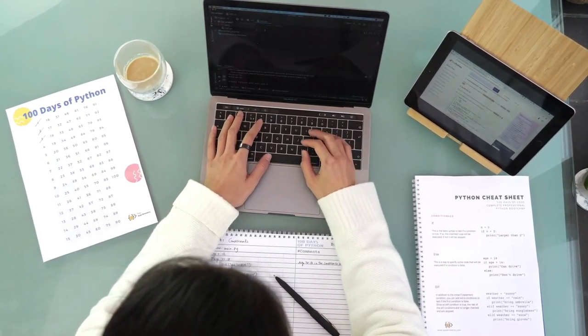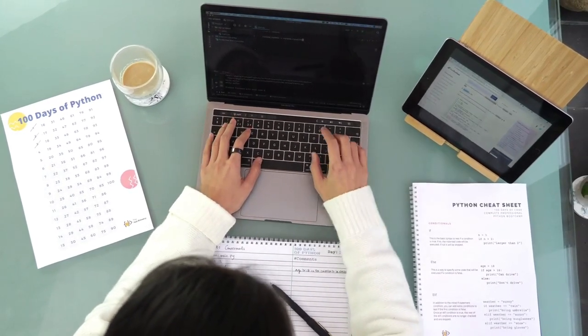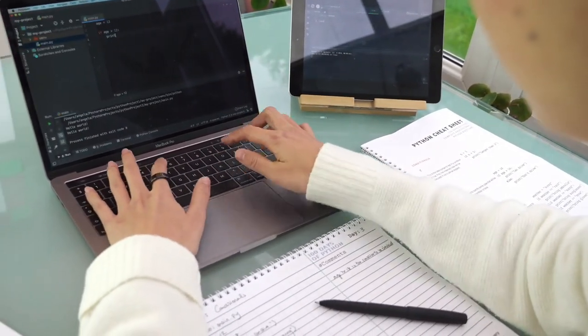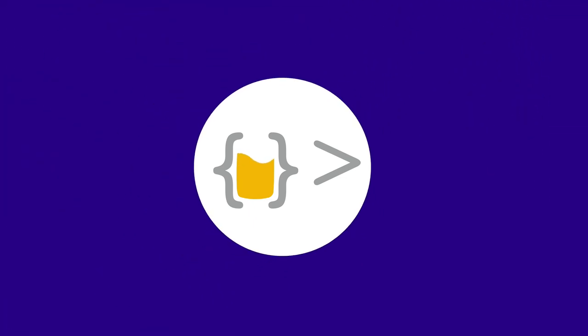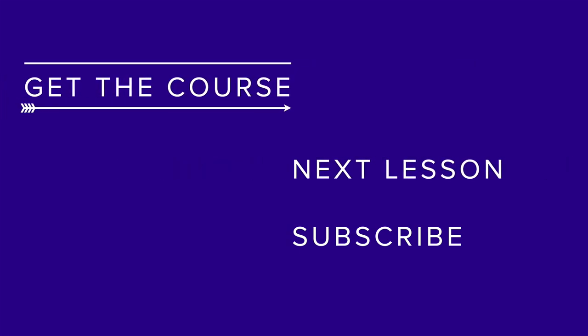This course is a safe space where you can make mistakes, ask questions, but most importantly become confident in your skills as a programmer. I had so much fun building this course, and I hope that you'll enjoy it as much as I did. So here's to your success. I'll see you next time.